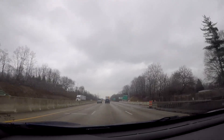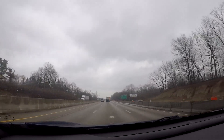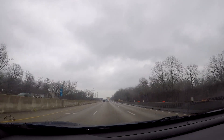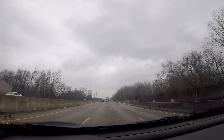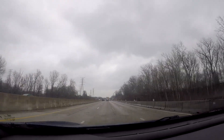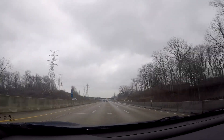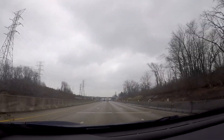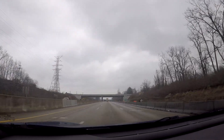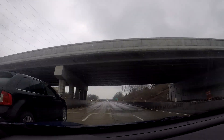Coming up in about a mile, we've got the interchange for Interstate 65, which is one of the main north-south freeways through Indianapolis. If you take the exit for I-65 south, it'll take you down to Louisville, Kentucky, then eventually down to Nashville, and then finish you up in Alabama. I-65 north will take you more northwest up toward Gary, Indiana, which is where you start getting to the eastern Chicago suburbs.